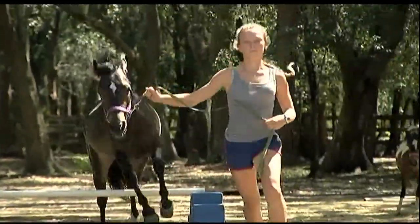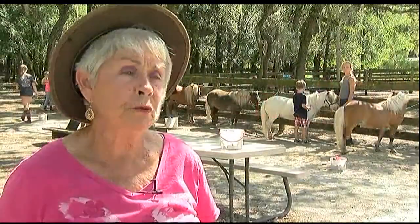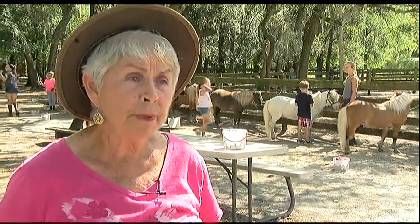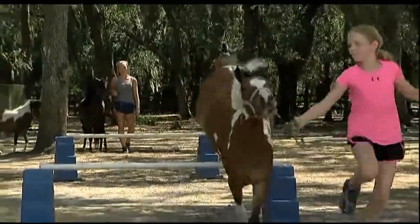Kids 4 to 14 come here for summer camp. We do all types of activities — anything the big horse does: trail obstacle, jumping, liberty, halter, color — you name it, and we do it.